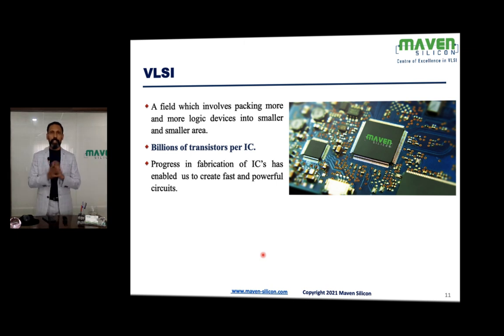VLSI is a field which involves packing more and more transistors into smaller and smaller chips — billions of transistors per IC. A14 is the best example, with 11.8 billion transistors, and it's the only chip fabricated on 5 nanometer technology. This is possible because of tremendous progress in fabrication.